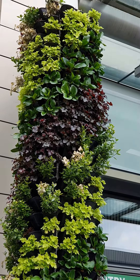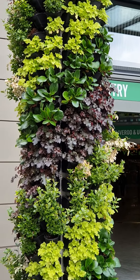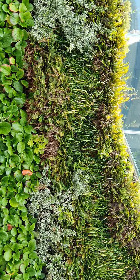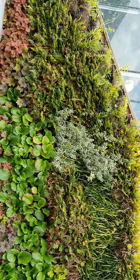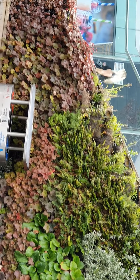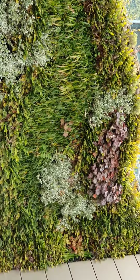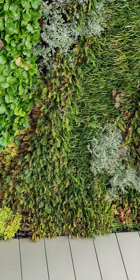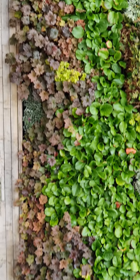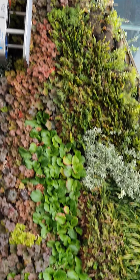Beautiful, they organized so well, so tidy — beautiful, nice style. This is what they call hanging plants from top to the bottom, well organized. This is behind Westfield.